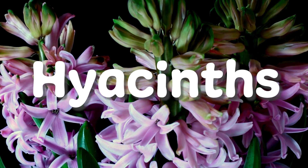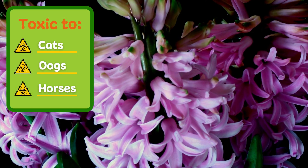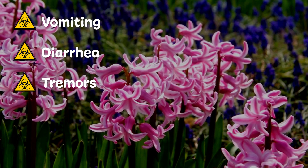Also blooming during spring are hyacinths. These perennials contain toxic alkaloid properties that when ingested by cats or dogs can lead to intense vomiting, diarrhea occasionally with blood, and tremors.